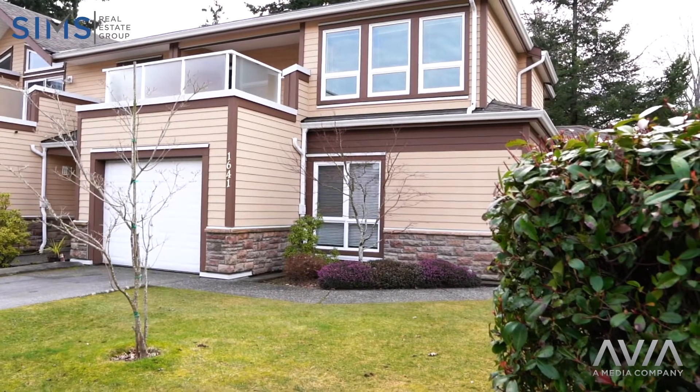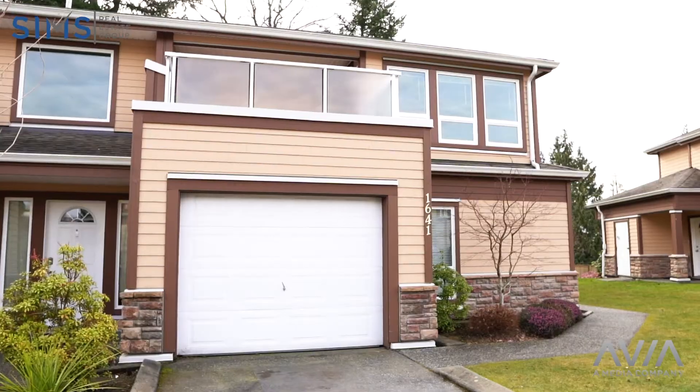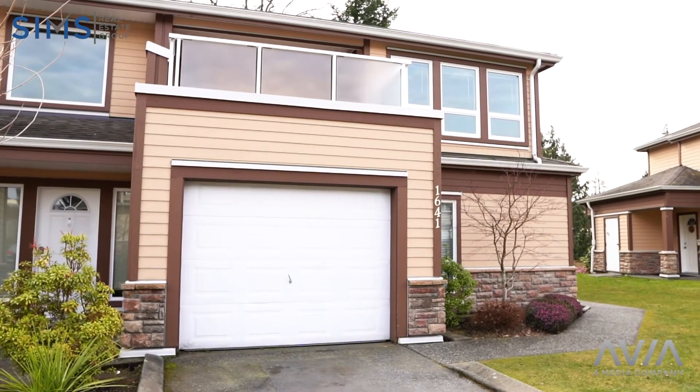This central Nanaimo split-level townhouse is located just hitting corner to Pride Vista Golf Course.